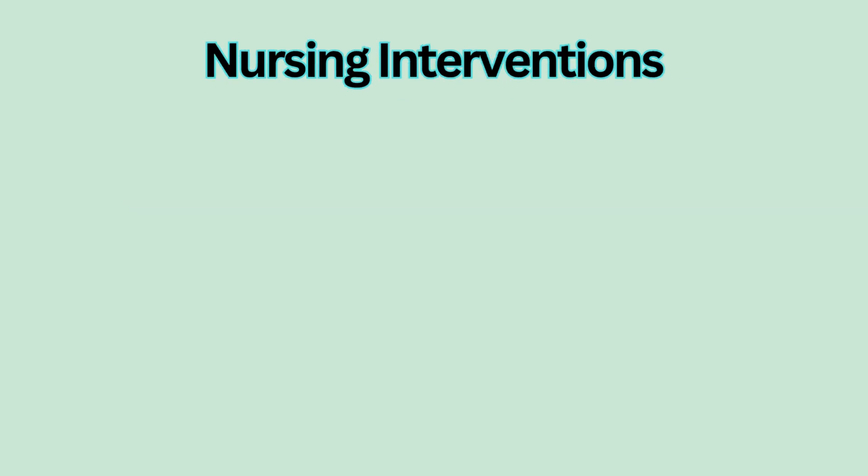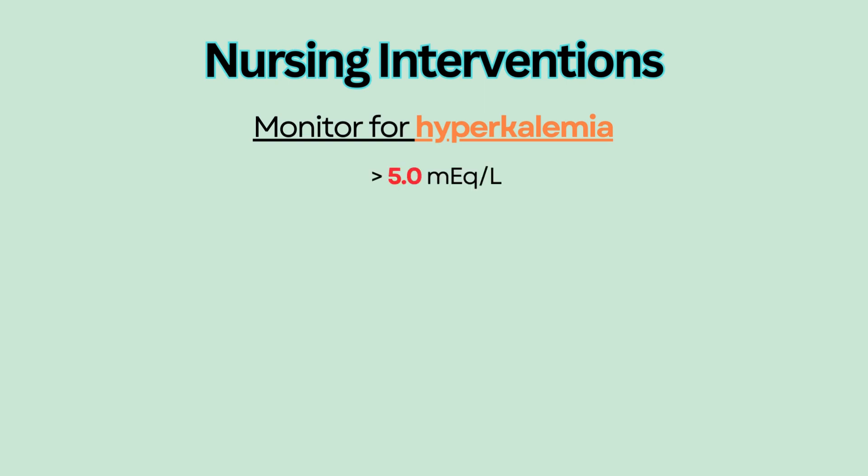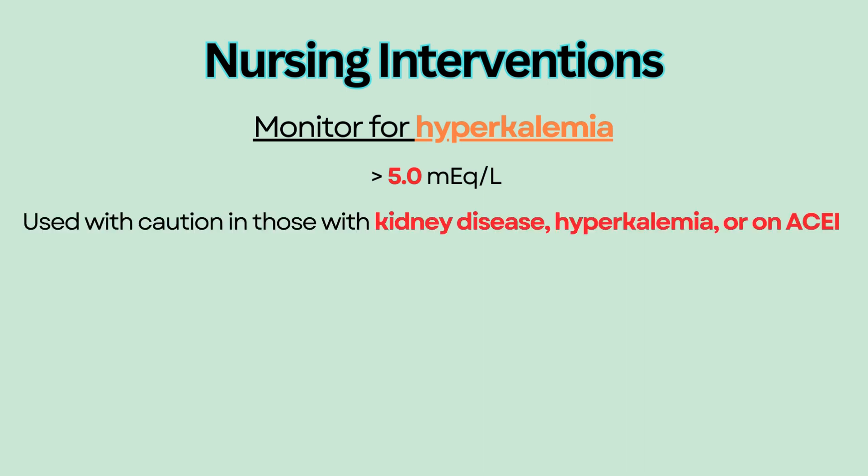Nursing interventions: The primary concern with taking potassium-sparing diuretics is hyperkalemia, or a potassium level of more than 5 milliequivalents per liter. Therefore, they should be used with caution in patients who have kidney disease, who are hyperkalemic, or who are on ACE inhibitors, because ACE inhibitors can also cause hyperkalemia.